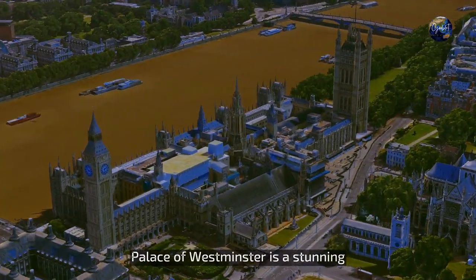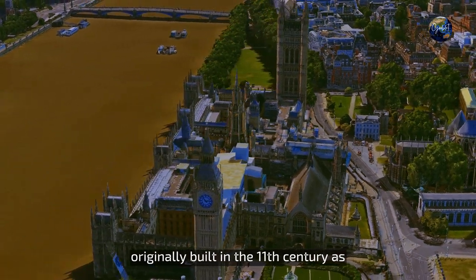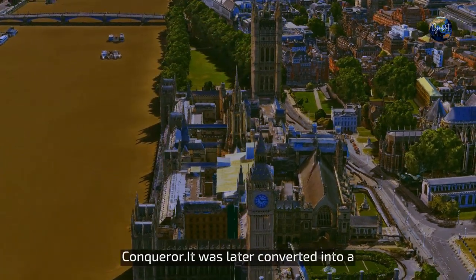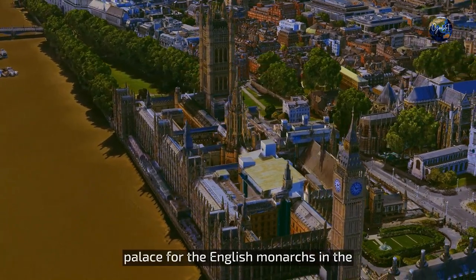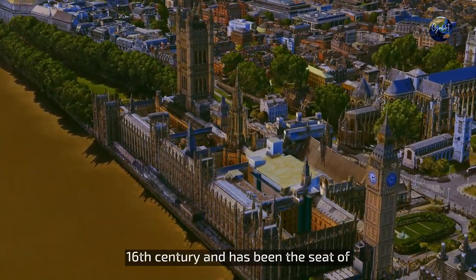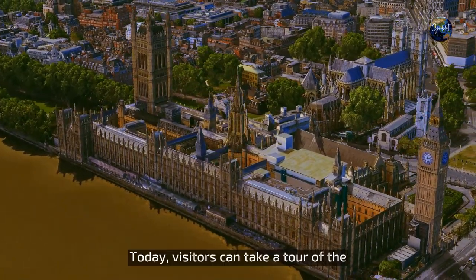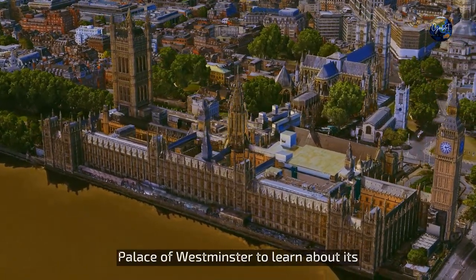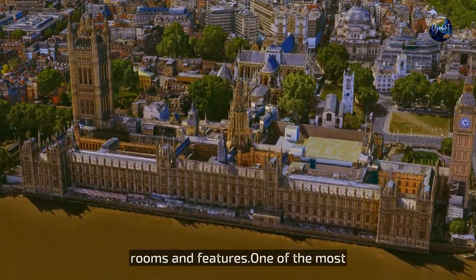The Palace of Westminster is a stunning Gothic-style building that was originally built in the 11th century as a royal residence for William the Conqueror. It was later converted into a palace for the English monarchs in the 16th century, and has been the seat of the UK Parliament since the 19th century. Today, visitors can take a tour of the Palace of Westminster to learn about its history and see some of its most famous rooms and features.